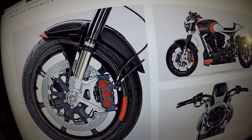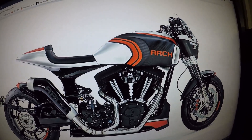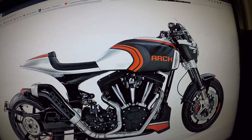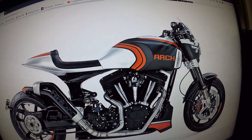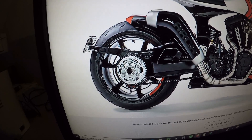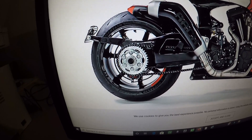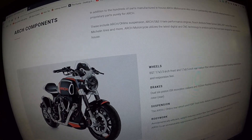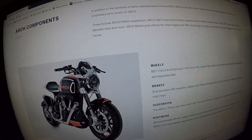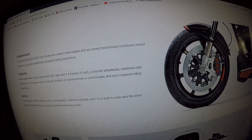The front tire is a Michelin 120/70 ZR-17 — really cool looking bike. This Arch motorcycle is carbon fiber, red paint, and aluminum. Check out the Arch exhaust. The rear tire on the Arch motorcycle is a Michelin 240/45 ZR-17. Arch components on the KRGT-1s motorcycle include the powertrain, chassis, and build.